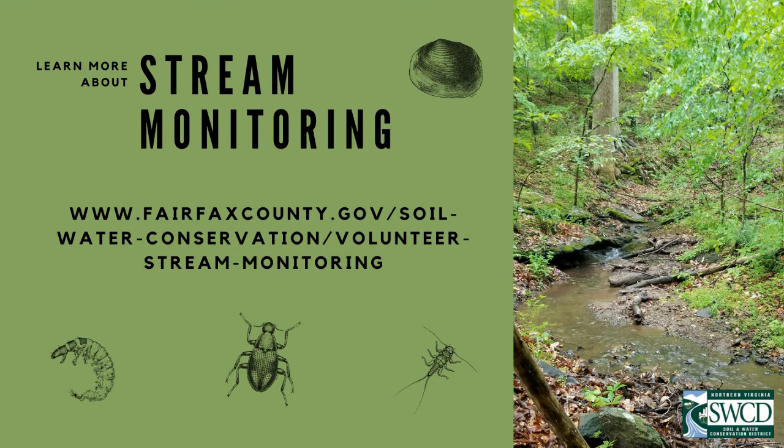I hope that you've enjoyed our introduction to stream monitoring today. If you'd like to learn more, please visit our website to learn about the stream monitoring program and how you can join us at an upcoming stream monitoring workshop. Remember, these macros are depending on people like you to prevent pollution and keep our local streams a great place for macros to live.